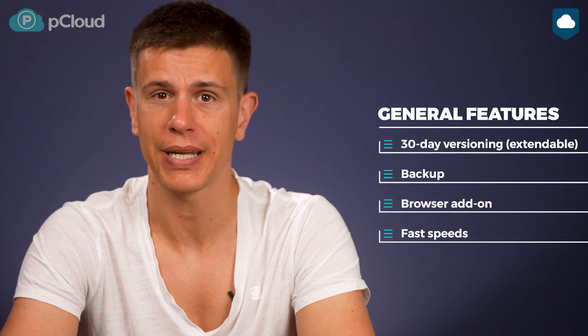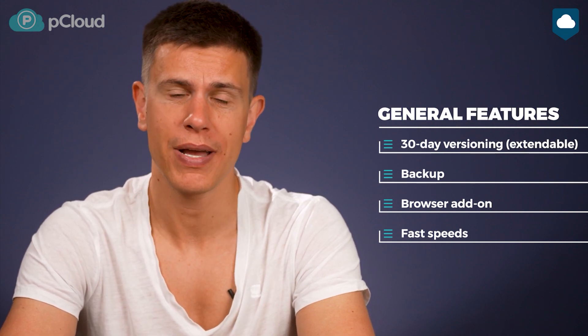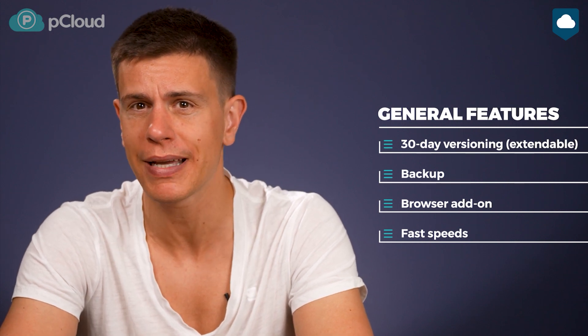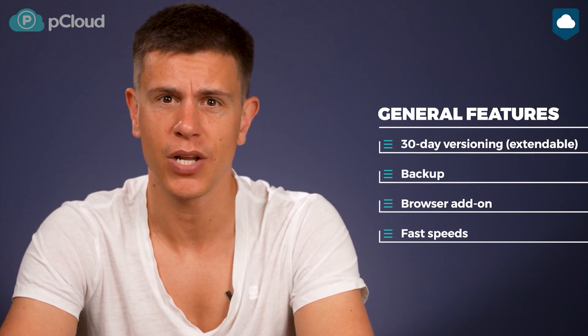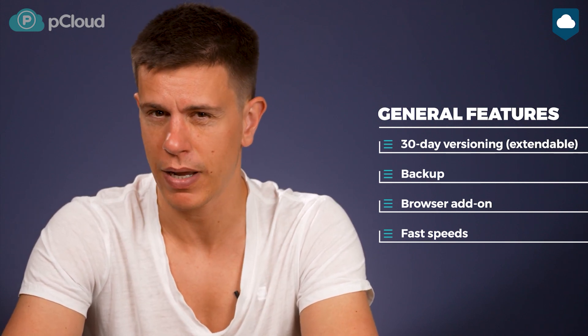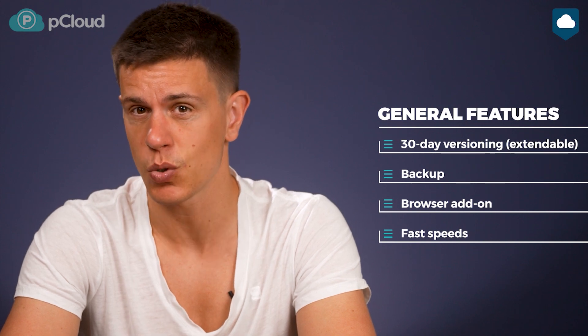On the less interesting features, pCloud keeps old versions of files and deleted files for up to 30 days, but you can extend that to a whole year at a cost. It also has a backup feature that lets you back up your computer to your pCloud storage. I personally feel like it's a bit redundant since it doesn't offer a full image-based backup, but you might not feel the same way so you can check it out for yourself. There's also a pCloud browser extension which lets you save images from the internet directly to your cloud storage. You can even download images you wouldn't normally be able to, like Instagram pictures, but keep in mind the extension doesn't work if you have two-factor authentication enabled.